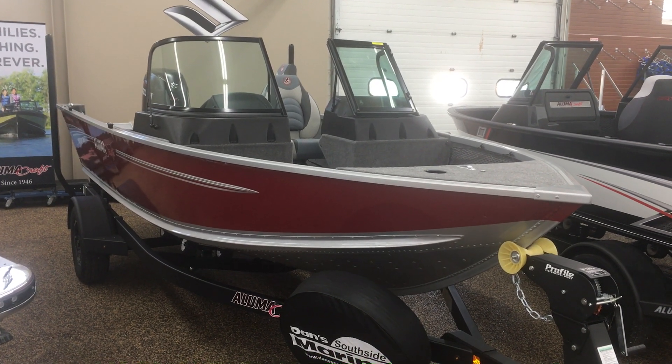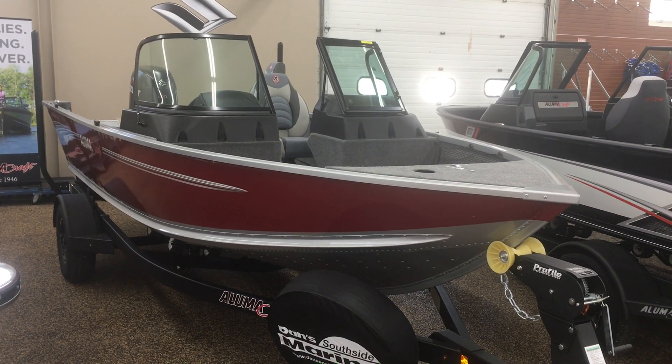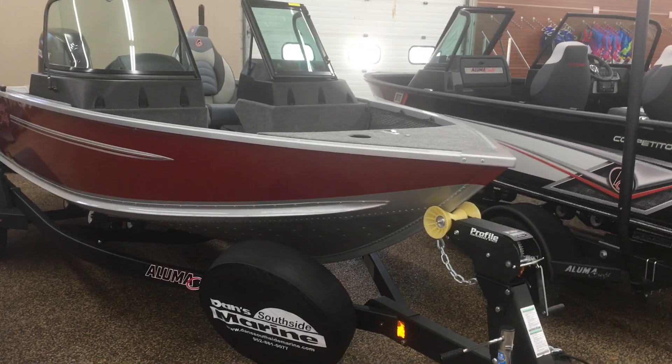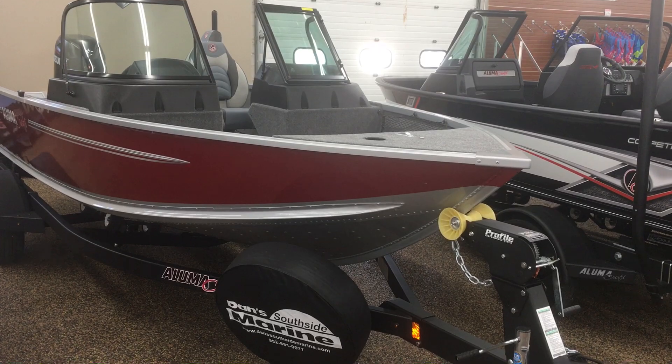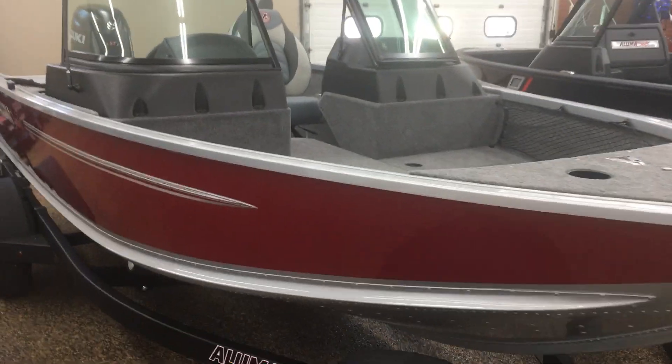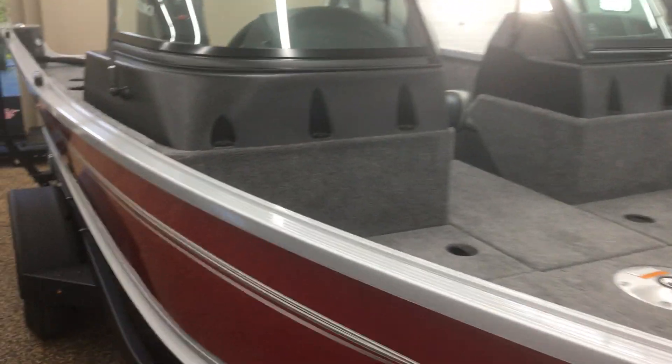Hello, today is August 28th, 2020. This is Randy Tim from Dan's Southside Marine. I'm going to walk through a couple of 17 and a half foot Alumacraft fishing boats, starting with this 175 Voyager.